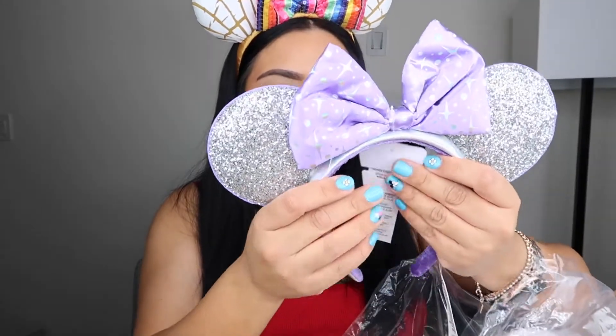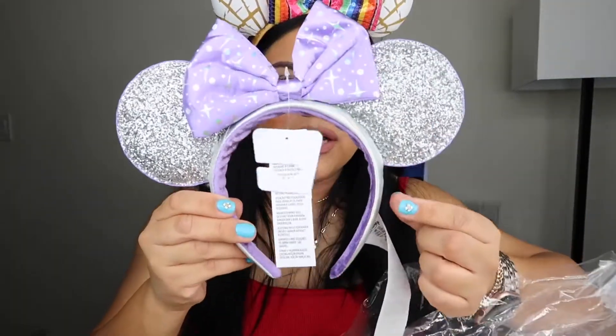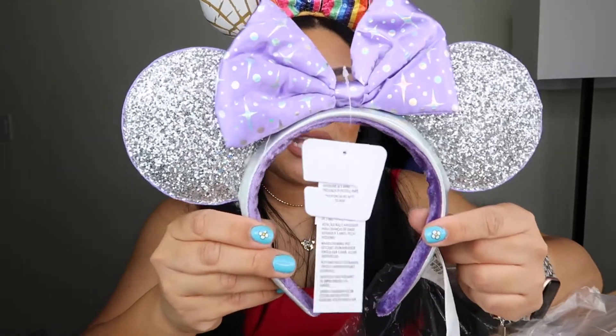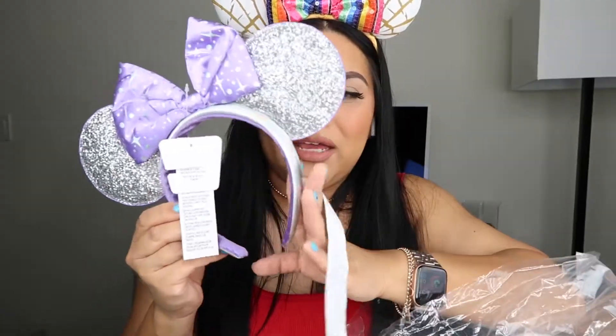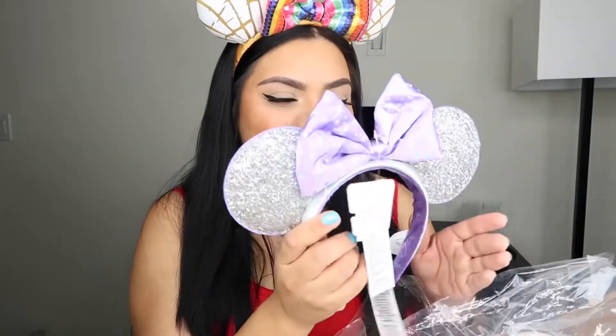I forgot — I did get two ears. I also got the Tomorrowland ears because these were also 30% off. Official Disney ears are so expensive. These are silver and super cute — a light purple color with silver little stars and specks. I do not like that Disney does this long receipt on their ears; I just cut them off. But aren't these ears so cute? I got two pairs of ears for 30% off and I was so happy.